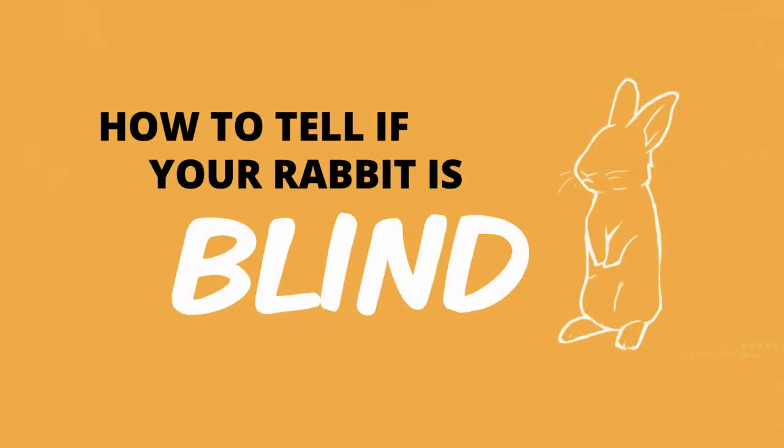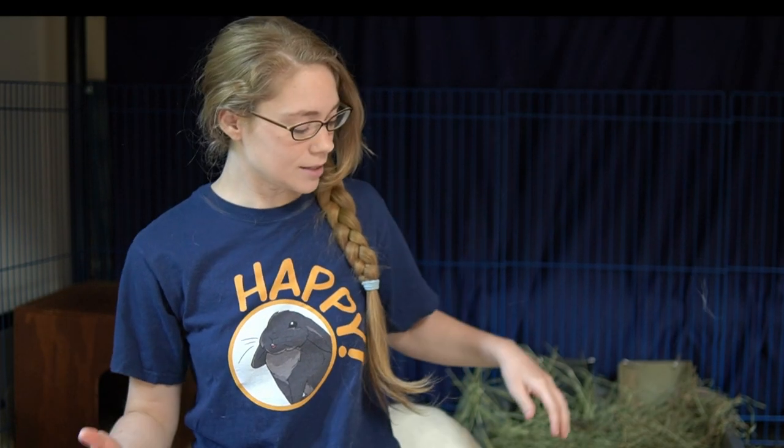Sometimes you may have a blind rabbit or a partially blind rabbit living with you and you don't even realize it. Usually this is not something that happens overnight — it will usually become more prevalent slowly over time, so you may not notice the changes in your rabbit's behavior until they're pointed out to you. There are a number of ways you can figure out that they probably do have some vision impairment.